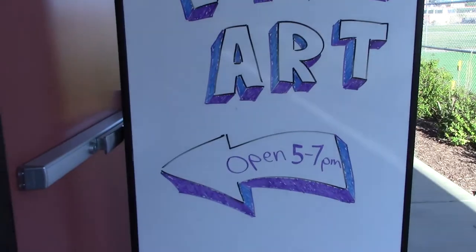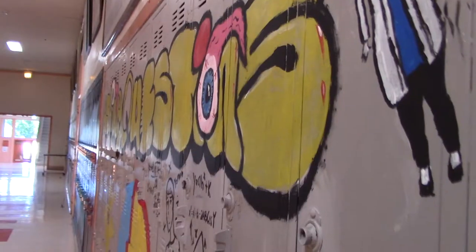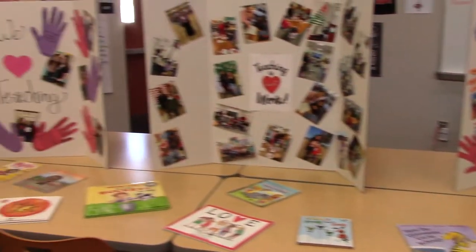These classes focus on specialized training for careers in fields such as child development, criminal investigation, and culinary arts. As you can see, there is way too much to check out.